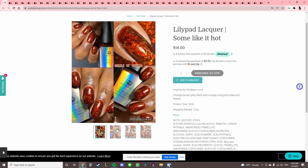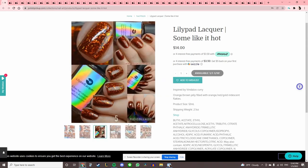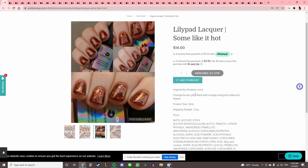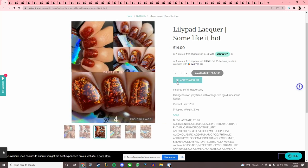Lily Pad Lacquer 'Some Like It Hot' — this one looks like fire in a bottle, like leaves that you rake up. That is insane. I love these deep flakies that indie brands put out. This is an orange-brown jelly and it looks like something I would like.